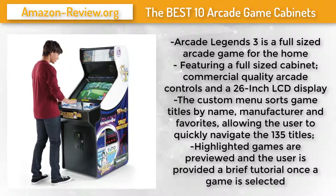With its genuine arcade-style controls, impressive selection, stunning 26-inch LCD monitor, and easy-to-navigate menu, the Arcade Legends 3 upright multi-game video arcade game machine is undoubtedly the best way to play the best games from the best era in gaming. Check the link in the description below for more information and the best discounted price.